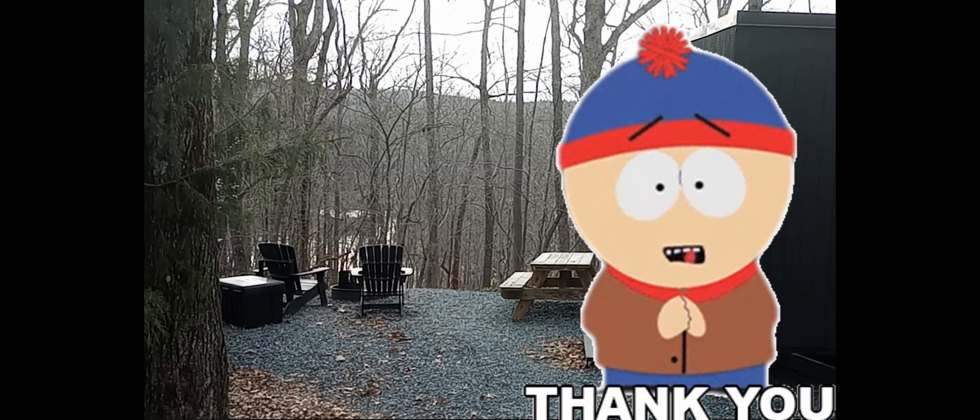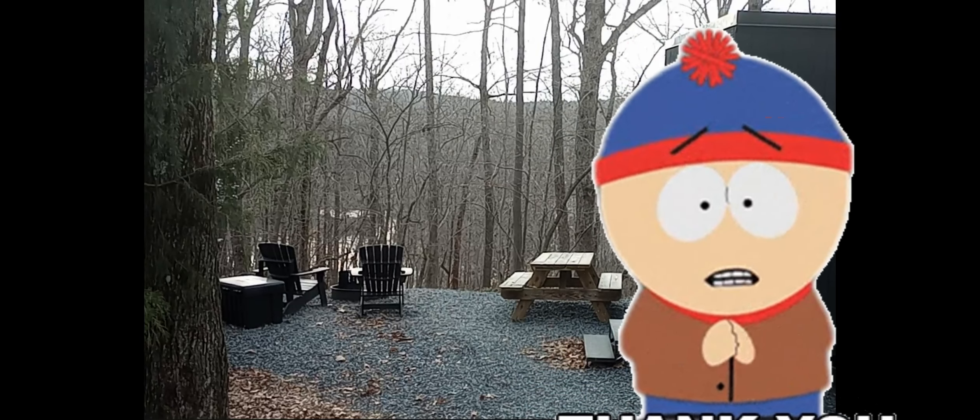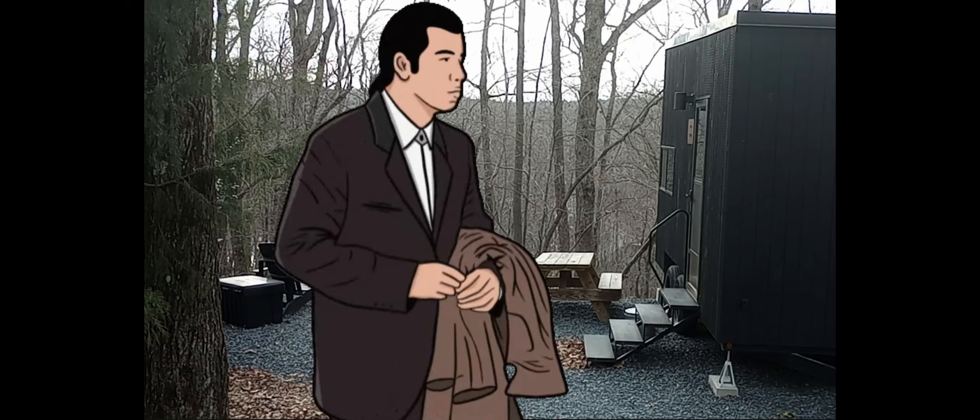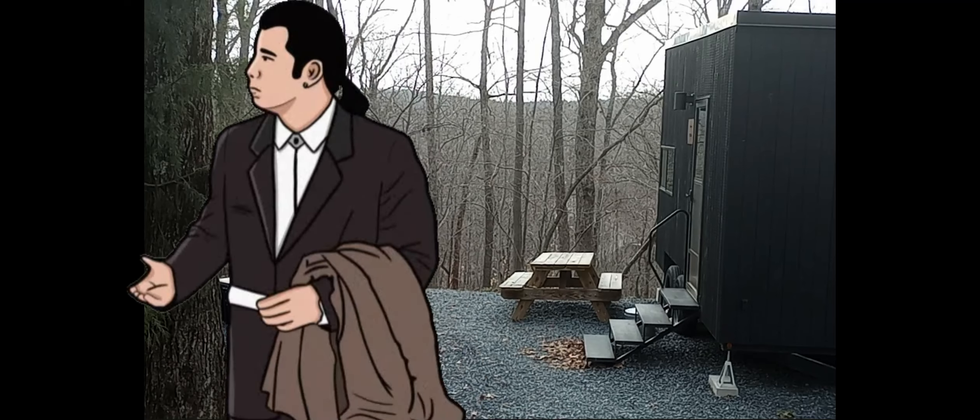Hello, welcome back. This is my tour of my birthday gift. I was given a one-night stay in a cabin on a campground, and this is the tour of that cabin.